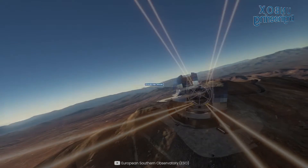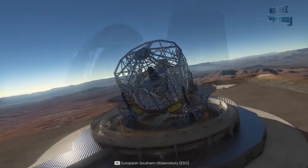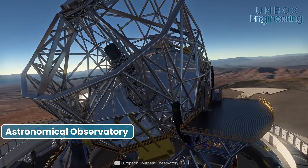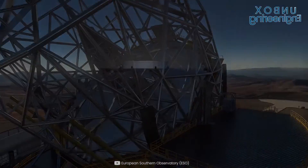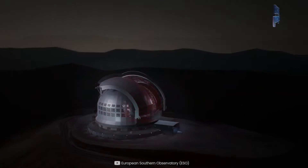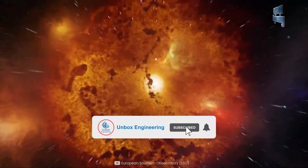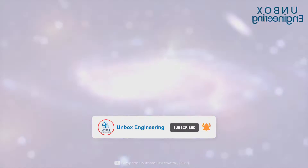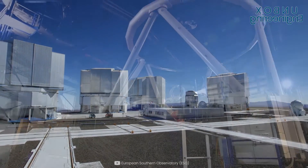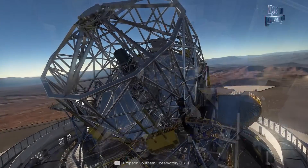Today we will see an extremely large telescope. The Extremely Large Telescope, or ELT, is an astronomical observatory currently under development. The project was originally titled the European Extremely Large Telescope but that was shortened in 2017. When its construction is completed, it will become the world's largest optical near-infrared telescope.